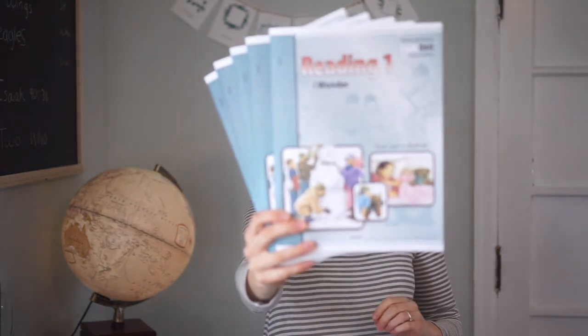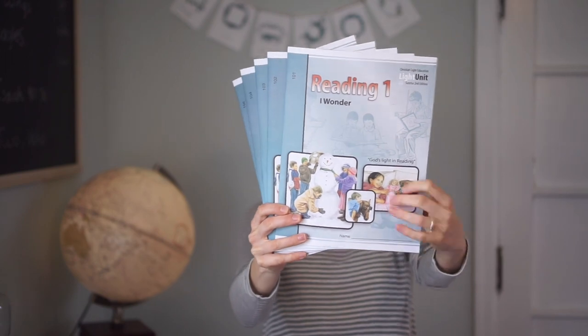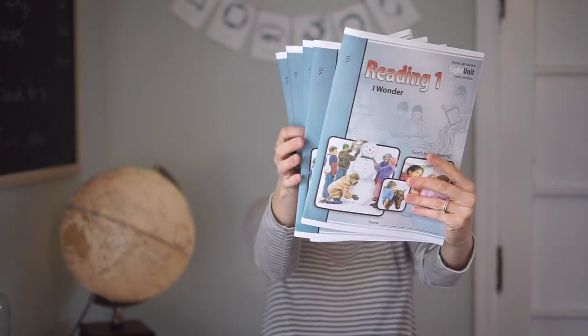It is the I Wonder set from Christian Light, and it comes with five light units — the whole set of actual student books. I also picked up the I Wonder reader that goes along with them.